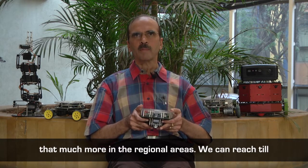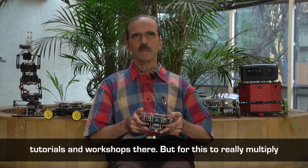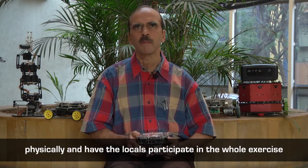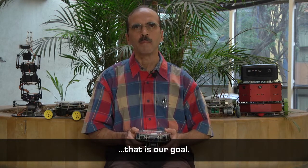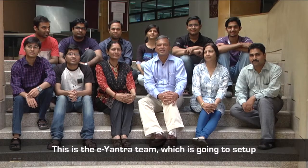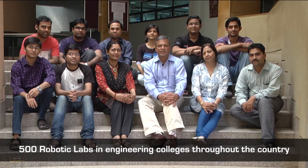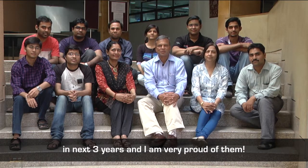We can reach colleges to some extent through electronic means — bulletin boards, tutorials, and workshops — but for this to really multiply physically and have locals participate in the whole exercise, that is our goal. This is the E-Yantra team which is going to set up 500 robotic labs in engineering colleges throughout the country in the next three years, and I am very proud of them.